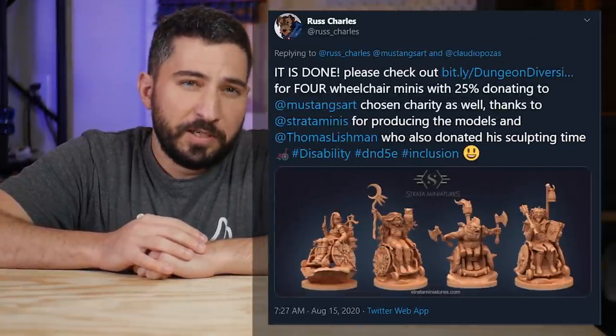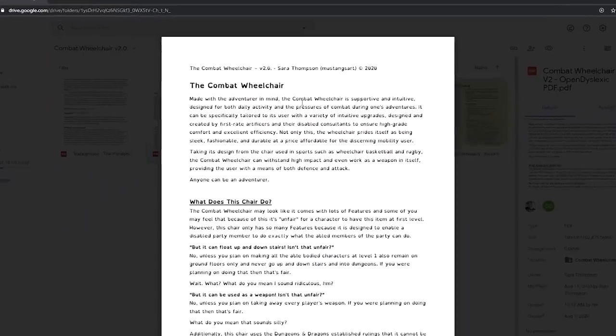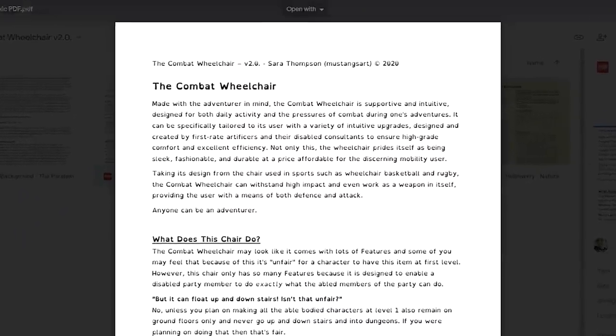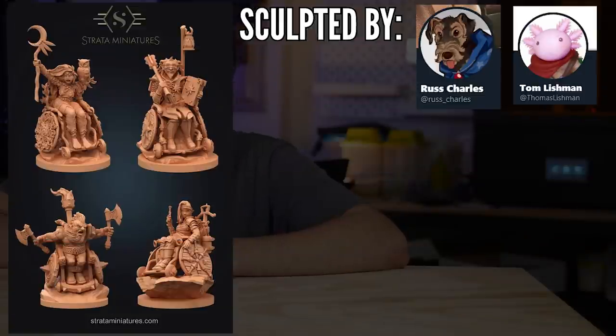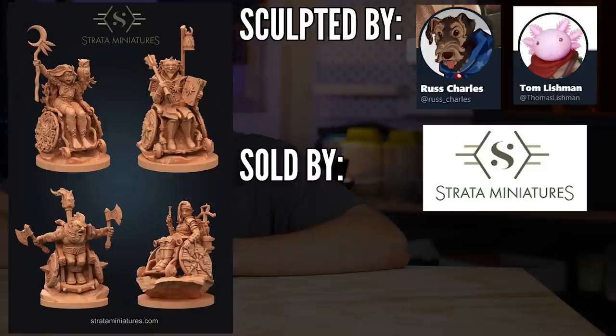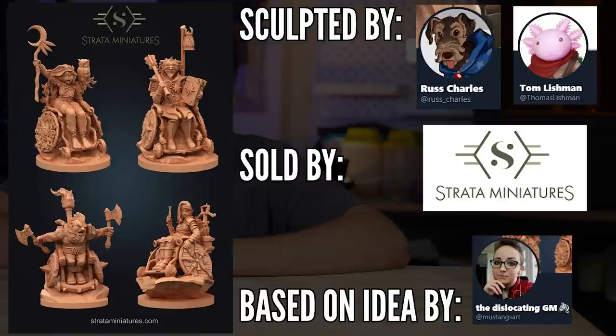These minis are relatively new. As of filming this video, they only came out a few weeks ago on August 15th. They were inspired by a D&D 5e item called the Combat Wheelchair. They were sculpted by Rush Charles and Tom Lishman of Steamforged Games, put out by Strata Miniatures, and the Combat Wheelchair itself was made by Sarah, whose Twitter is at MustangsArt. This video isn't sponsored by them or anything like that — just want to be clear just in case.